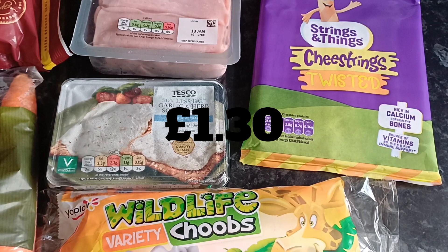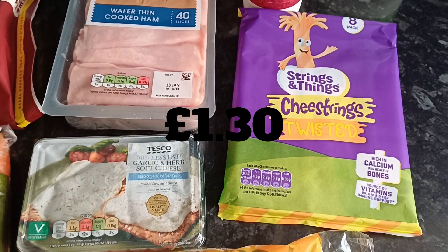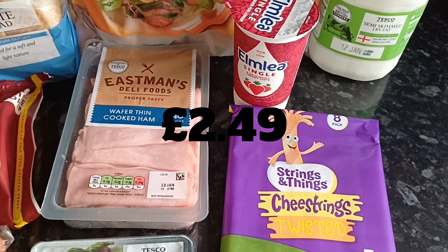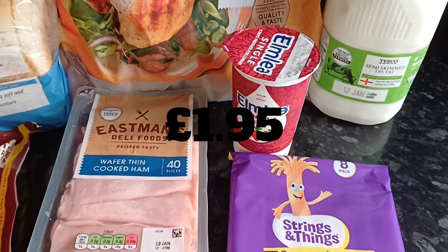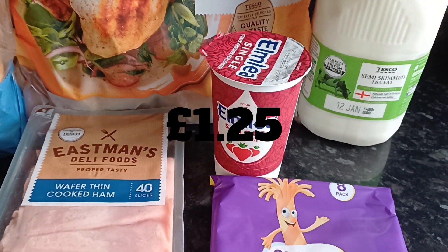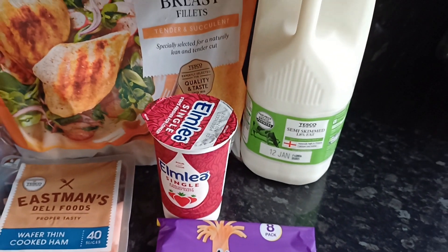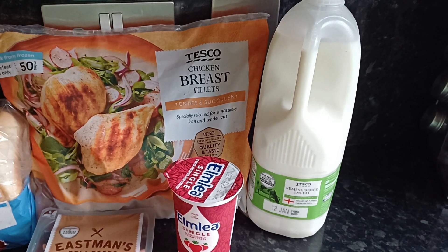I got the Tesco garlic and herb soft cheese — I thought this would make some good snacks with breadsticks for the kids. I got some cheese strings, which are going to be a must in our £25 budget, and so is ham for sandwiches and things. I picked up some single cream because it has a really good date on it and is perfect for keeping in the fridge to make pasta sauces — really good to have on hand.